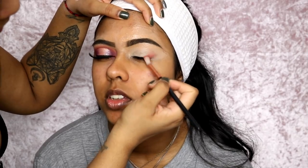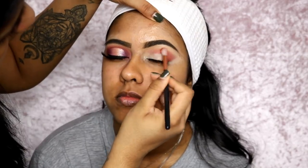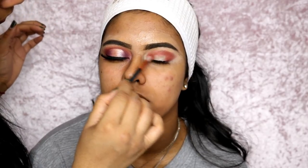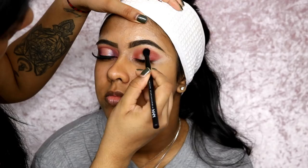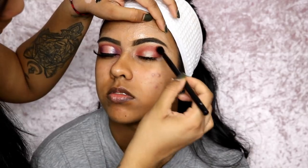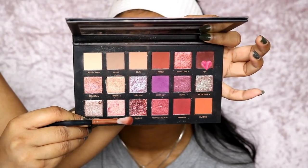I'm using the Huda Beauty Desert Dusk palette and I'm using this first shade here to use as her transition shade. We're blending this on the outer corner, into the crease, and the inner corner as well to create that halo eye effect. I'm using very little pressure with the brush — just keep packing on and blending. You can pack and then blend, or just blend straight away, it's up to you. I also went in with this bright orange shade — I think it's called Blazing — and used this very slightly to blend that first color out on the edges.